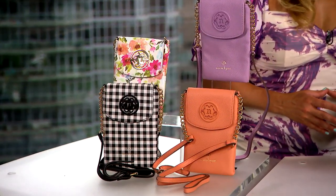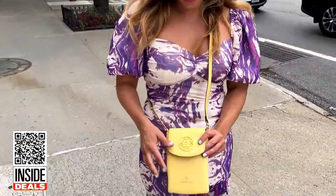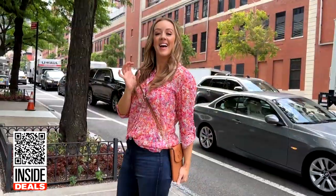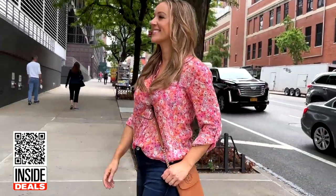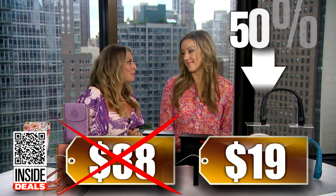Val, first up, tell me about the Nanette Lepore Daphne Cross Body, available in nine colors — we're featuring a few. The Pebble Vegan Leather Bag features slots and pockets for organization, gold-toned hardware, and an adjustable strap. We bought the vendor's remaining inventory, giving us big savings that we can pass on to you. We've seen these sell for as much as $38, but our price is just $19 — that's 50% off for viewers.